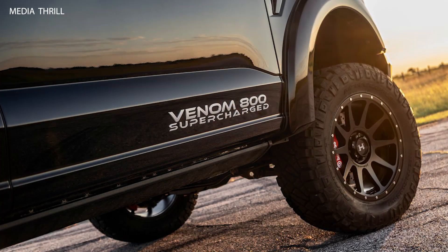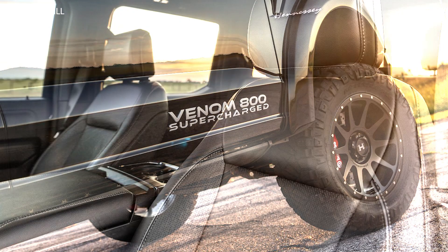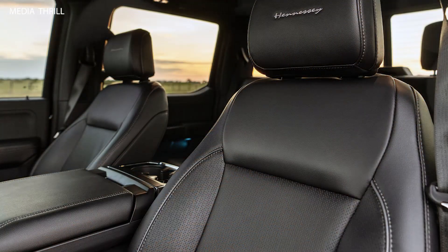0-60 mph in 3.6 seconds: this performance truck can accelerate from 0-60 mph in just 3.6 seconds, making it one of the fastest pickup trucks available.